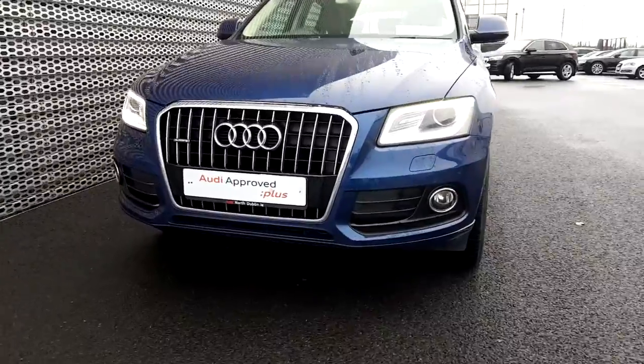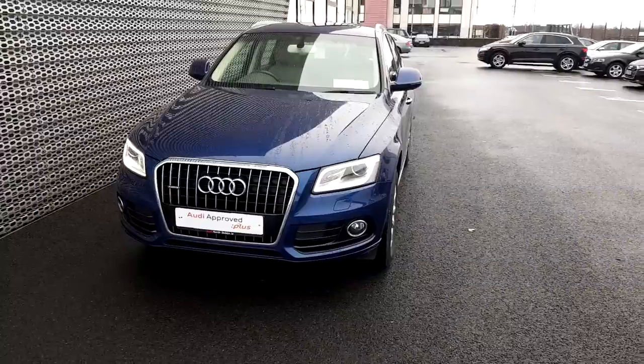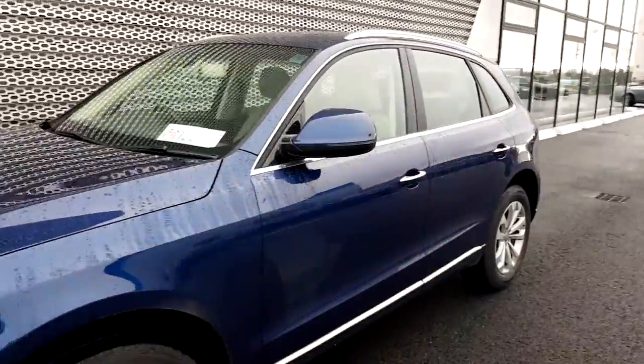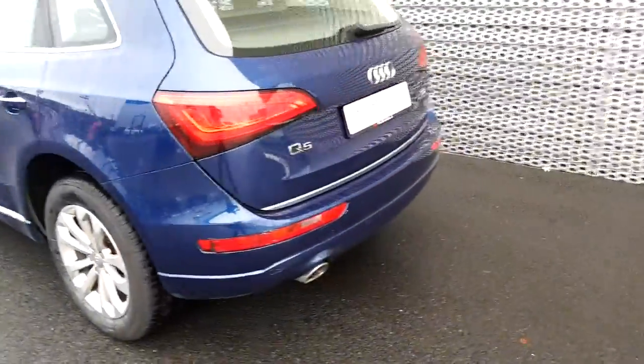As you can see, it comes with the LED daytime running lights and it has a lovely Navara blue exterior body color that goes great with the chrome finishings on the grill that continue on the windowsills too. This Q5 also has the multi-spoke alloys along with rear parking sensors on the back.